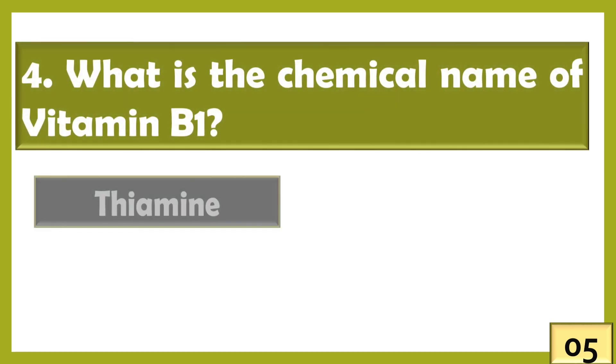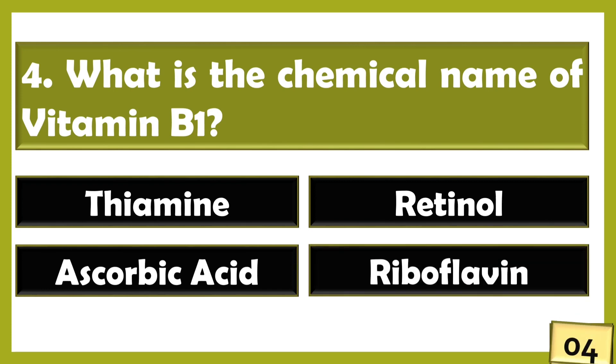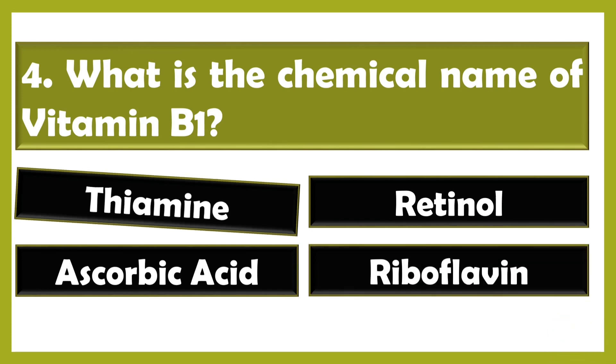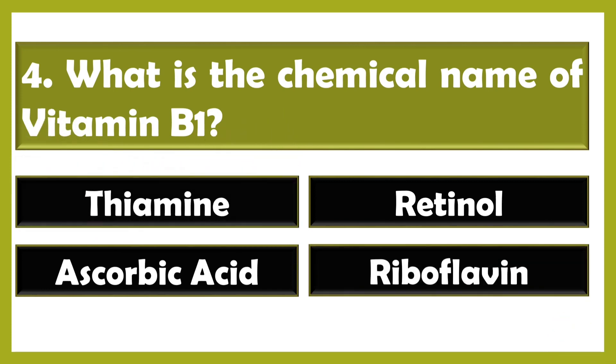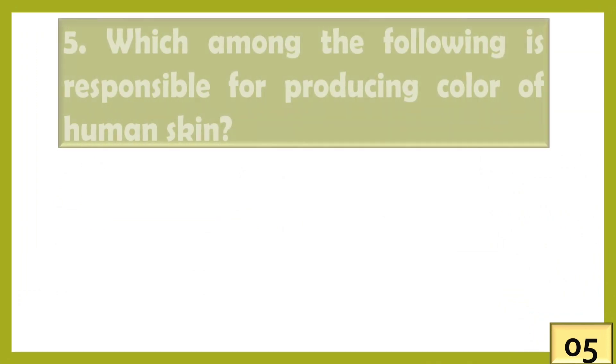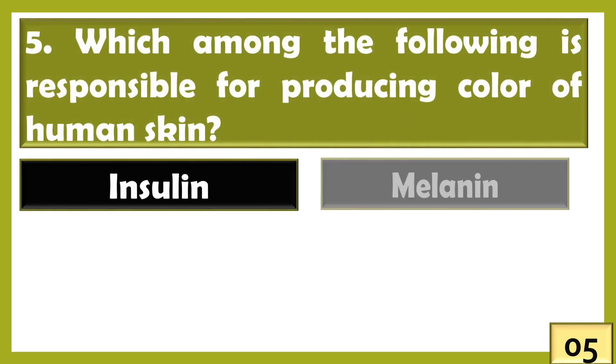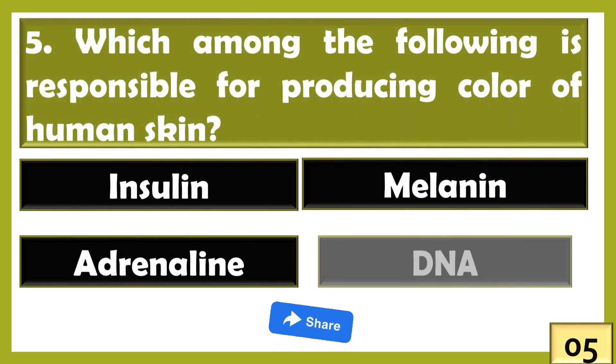What is the chemical name of vitamin B1? The chemical name of vitamin B1 is thiamine. Who among the following is responsible for producing the color of human skin?